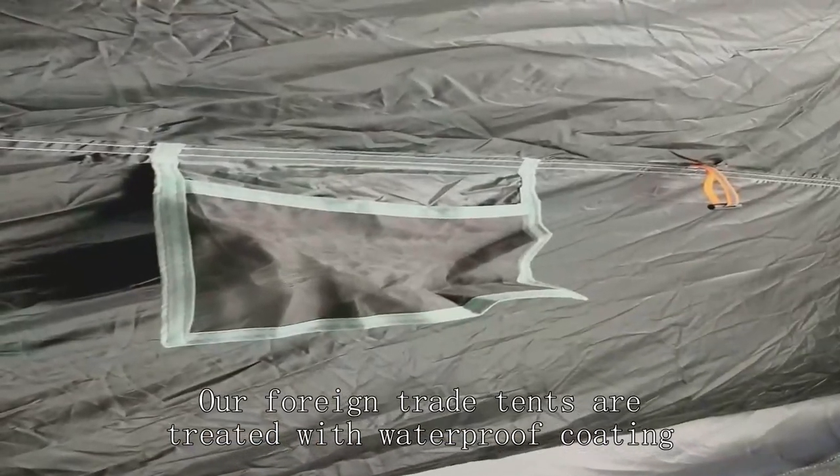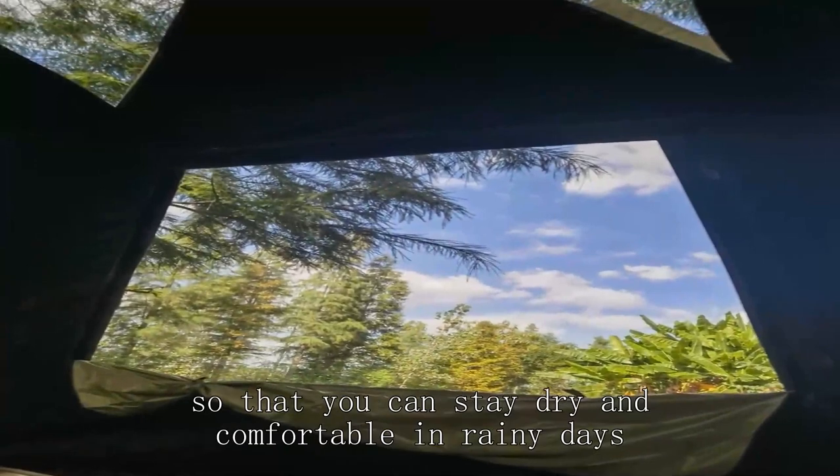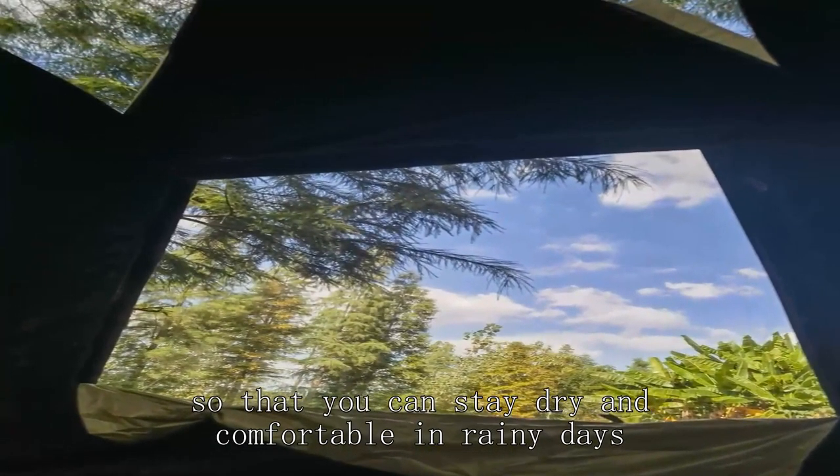Our foreign trade tents are treated with waterproof coating, so that you can stay dry and comfortable in rainy days.